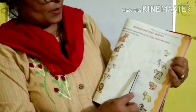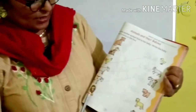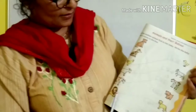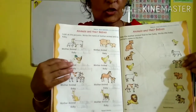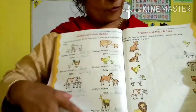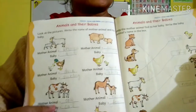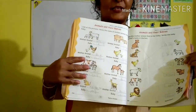Cow — the baby is calf. C-A-L-F, calf. And this is lion — baby is cub. C-U-B, cub. So dear children, this is your task: page number 74 and 75. Please learn, write, and send to me.